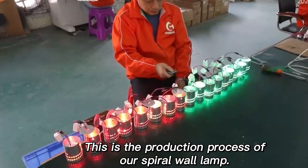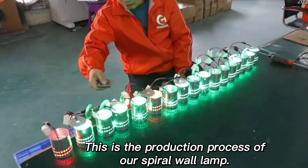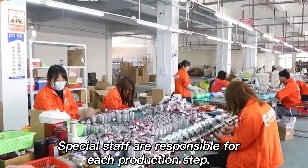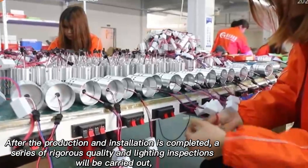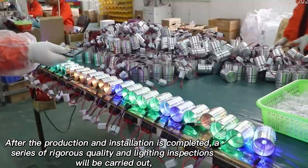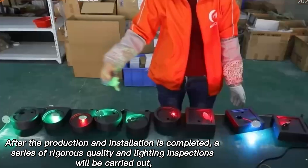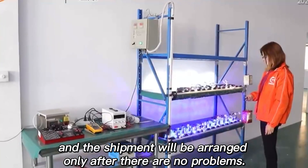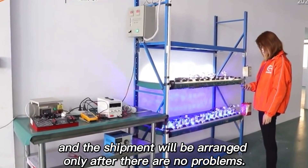This is the production process of our spiral wall lamp. Special staff are responsible for each production stage. After production and installation is completed, a series of rigorous quality and lighting inspections will be carried out, and shipment will be arranged only after there are no problems.